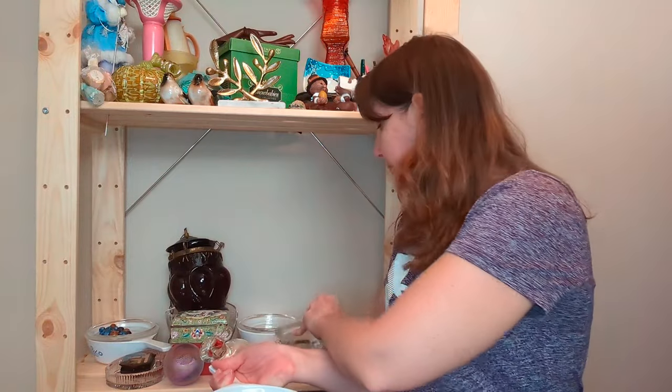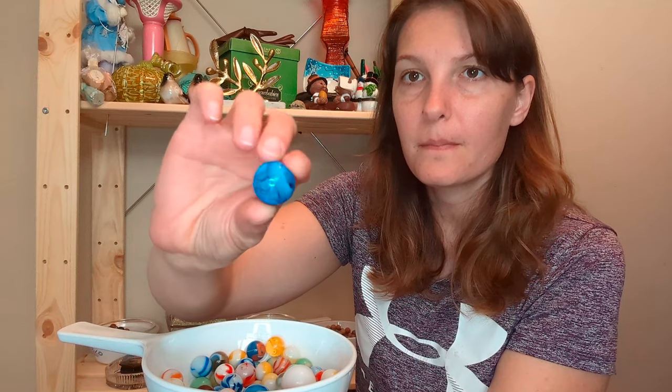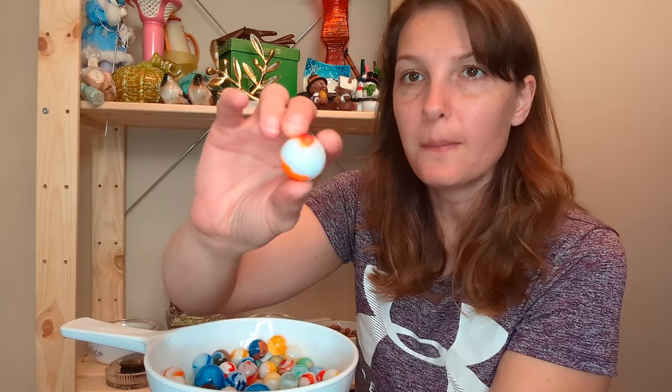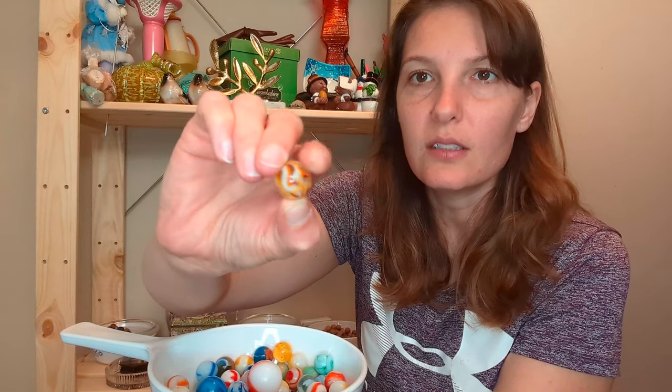Then I have these marbles. In here I do believe that I have ones that are Jacob Swirls, Cat's Eye — there are just various types, but these are all vintage marbles. And they're really cool. And here, these are considered shooters because of how big they are. This one's really neat and it's clear. From the research that I did, when they're clear, sometimes they have a higher value to them. But marbles are kind of complicated to price, just because you have to really learn about marbles.